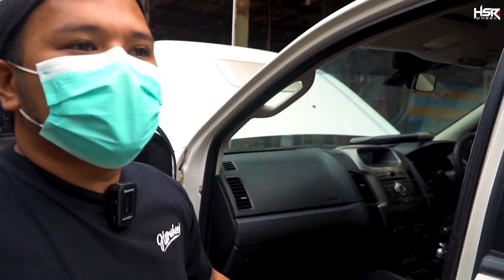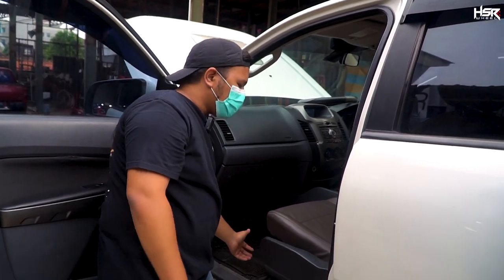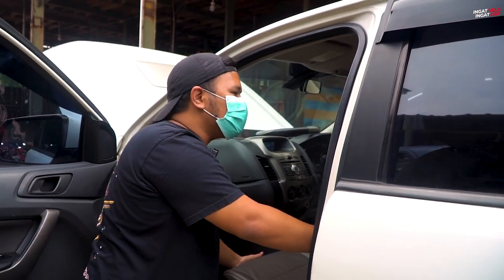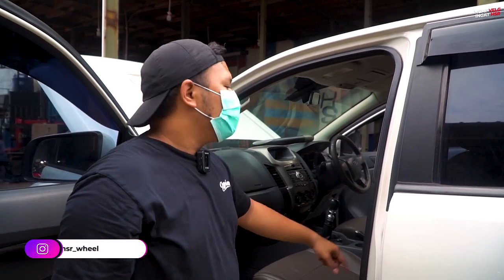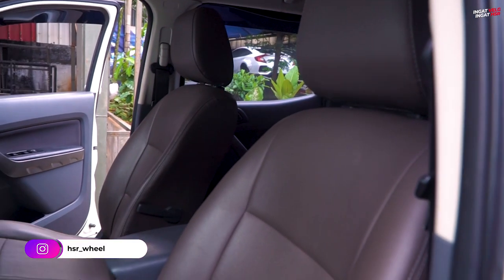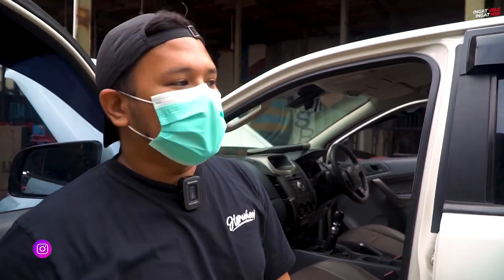Kalau mau mulus mah bisa mobil baru. Joknya juga udah ngeprek-ngeprek begini. Kulitnya — ya masih so-so, ini microfiber kayak kulit tapi kayaknya udah lama. Lebih parah daripada Fortuner kemarin. Bakal jadi PR besar banget.